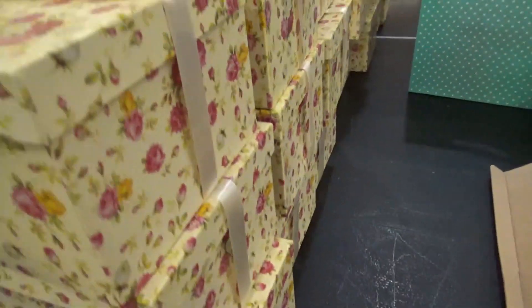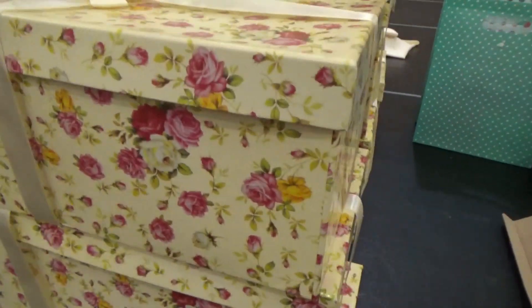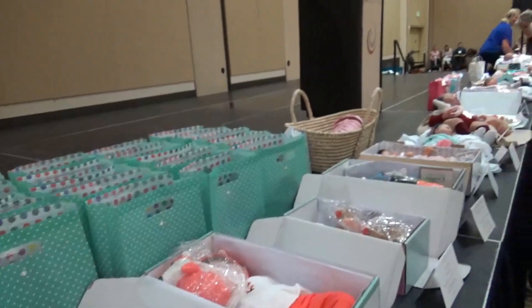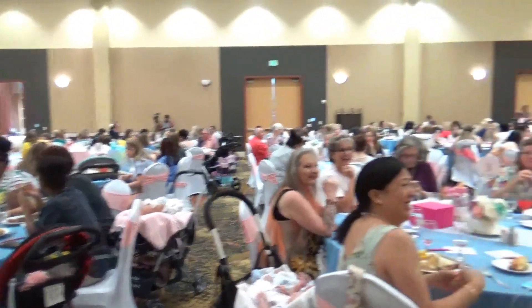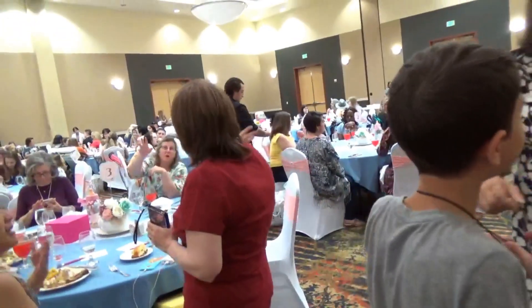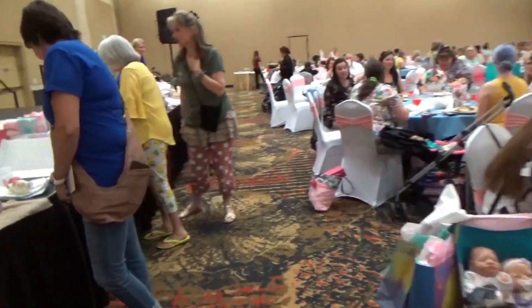And then just more goodies here in these boxes. I think that's about it for now. This is the stage — you have people all over. Fun stuff. Here's the back of the hall. Anyway, we'll be back later.